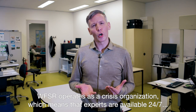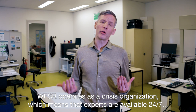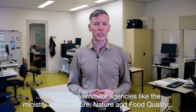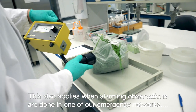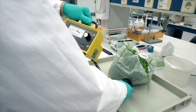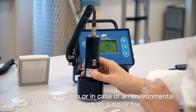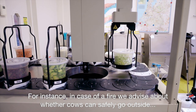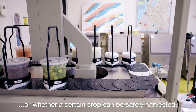Wageningen Food Safety Research operates as a crisis organisation, which means that experts are available 24-7 to advise government agencies, like the Ministry of Agriculture, Nature and Food Quality, in case of a food safety incident. This also applies when alarming observations are made in one of our emergency networks, such as radiation, or in case of an environmental incident such as a major fire. For instance, in case of a fire we advise about whether cows can safely go outside or whether a certain crop can be safely harvested.